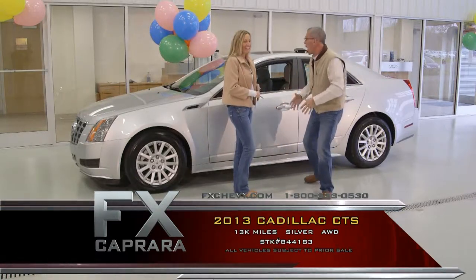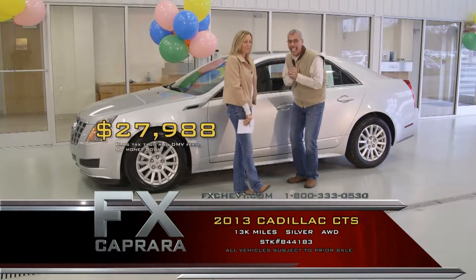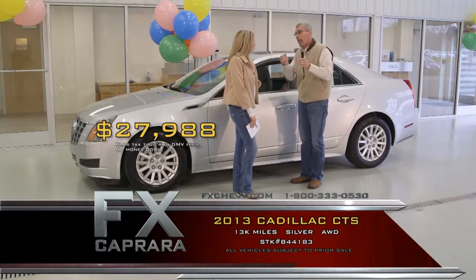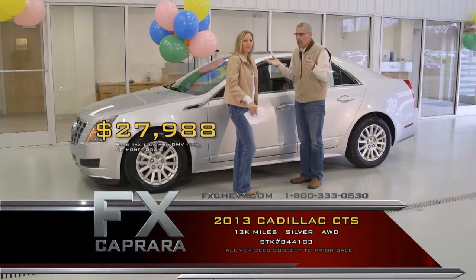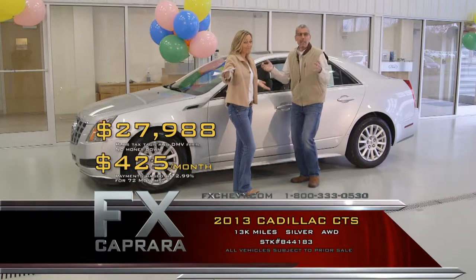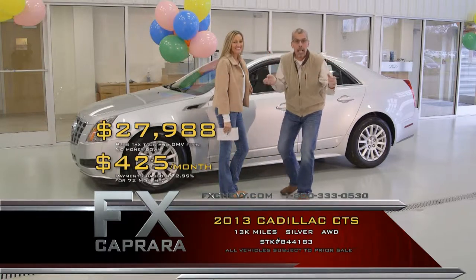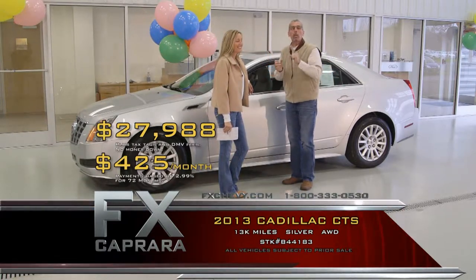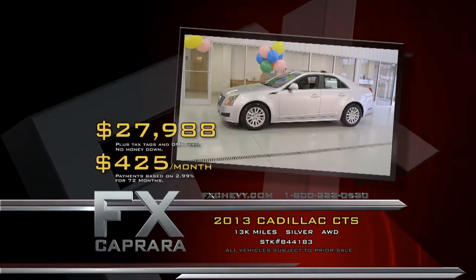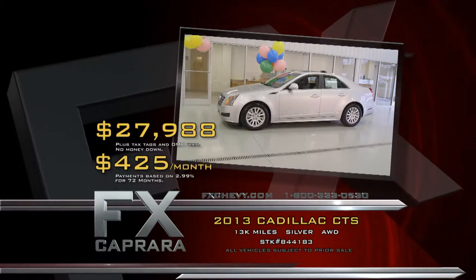2013 Cadillac CTS, all-wheel drive, leather, moonroof, heated seats — get all the balance of warranties as if you bought it brand new — for $27,988. A $44,000 car for nearly half price. Walk out with no money down, $425 a month and you're driving. Bring that trade. Whatever you're looking for in a specialty car, come see us today at FX Capra. Recap: 2013 Cadillac CTS all-wheel drive for $27,988 or a low payment of $425 a month.